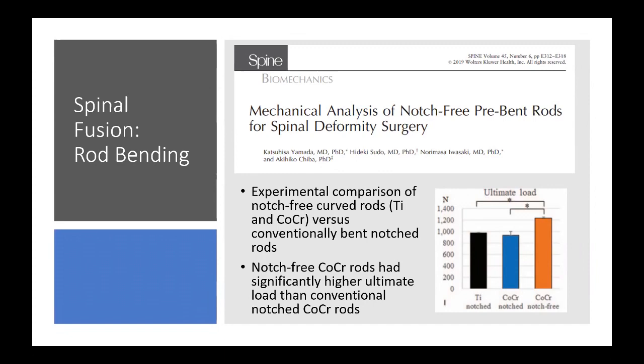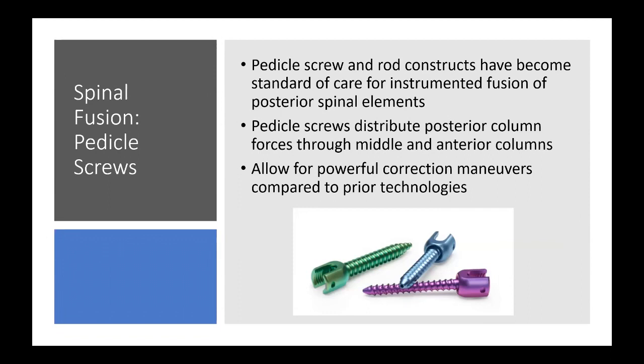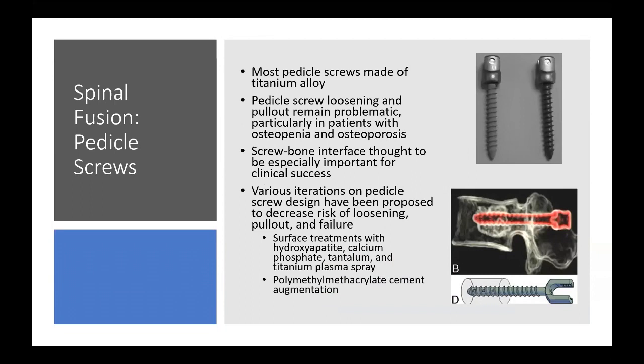Pedicle screw and rod constructs have become the standard of care for instrumented posterior fusion. They distribute posterior column forces through the middle and anterior columns, allowing for powerful correction maneuvers. Most pedicle screws are made of titanium alloy. Loosening and pullout remain the primary problems, particularly in patients with osteopenia or osteoporosis, and the screw-bone interface is especially important for clinical success.